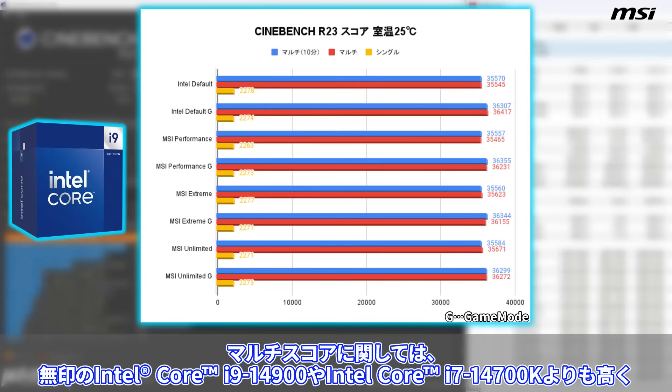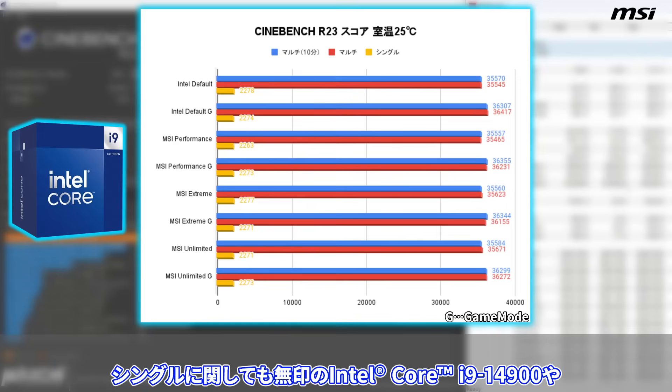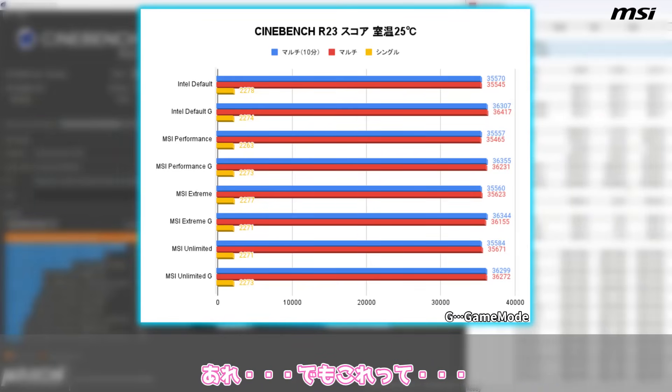スコアとしてはマルチで3万5000から3万6000、シングルは2270台といった感じでした。マルチスコアに関しては、Core i9-14900やCore i7-14700Kよりも高く、シングルに関してもCore i9-14900やAMD Ryzen 9 9950Xといい勝負の結果となりました。これはかなり性能が上がっているのがわかるかと思います。